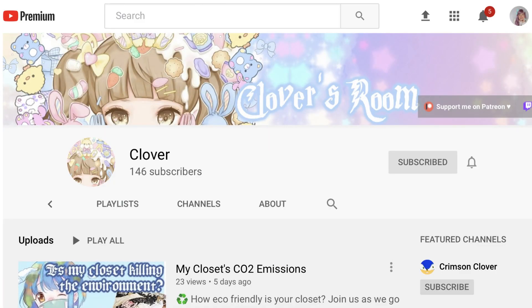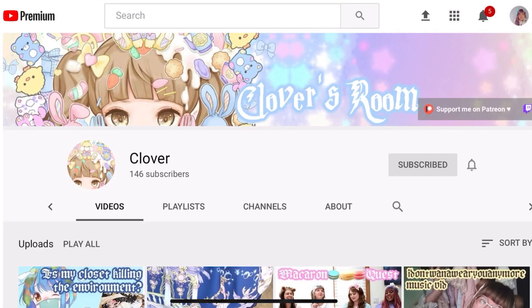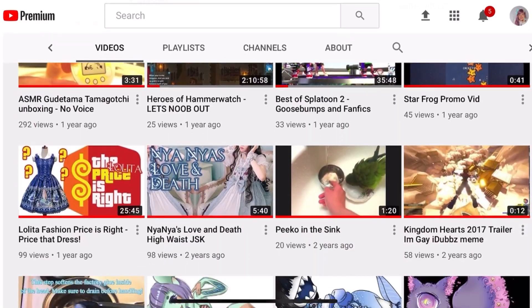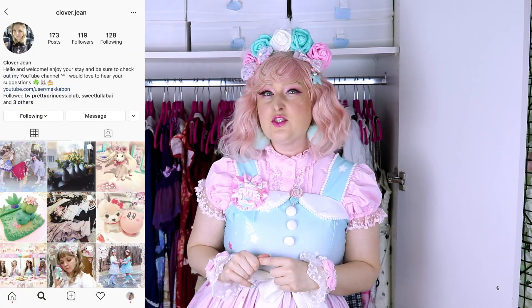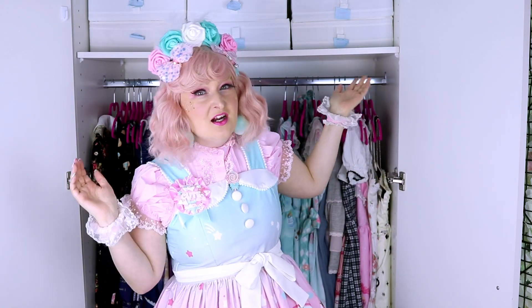The featured patron today is Clover Bunny — you can see her channel in the link at the end of the video. Go check out her channel — she does lolita fashion videos. She's just starting out on YouTube so she really needs your help. Go subscribe, go watch her videos, go like them. She does really good content and she's a very experienced lolita, just new to YouTube. If you want to have your channel or Instagram featured here, consider joining my Patreon — the link is in the description. Remember, everybody can be kawaii. Bye!